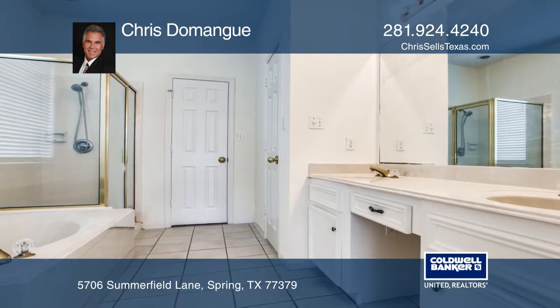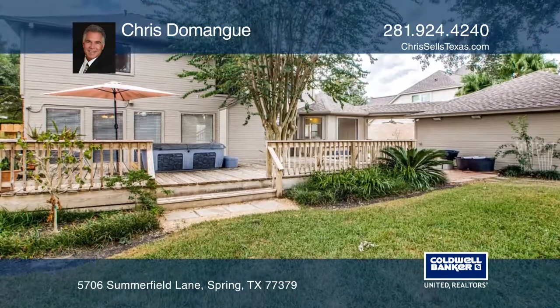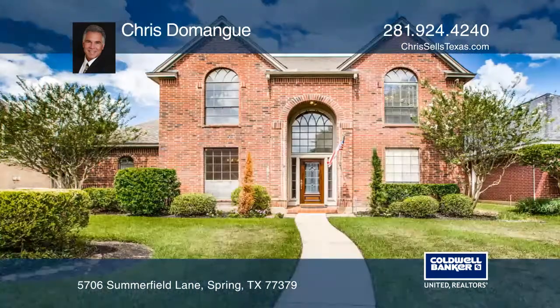You'll be sure to fall in love with the backyard and the enormous deck with a hot tub. Schedule a time to tour your new home by calling Chris Domain.